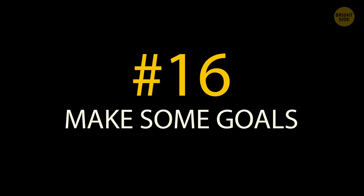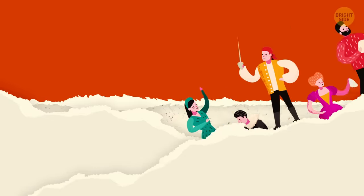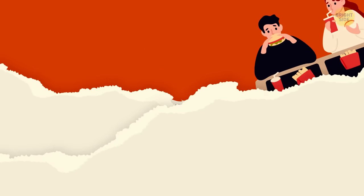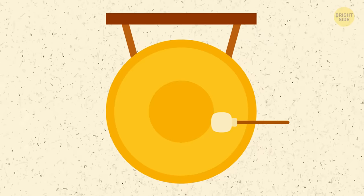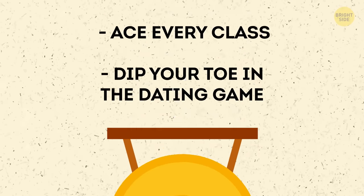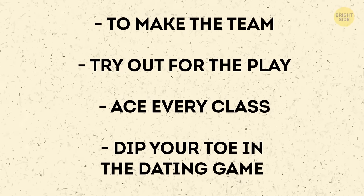Tip 16: Make some goals. Take a moment to ask yourself what you want out of your first year of high school. Make the team? Try out for a play? Ace every class? Dip your toe in the dating game? Once that bell rings, it's so easy to get lost in the day-to-day grind. Even having just a short list of what you want out of your time this year will help you make the most of it.